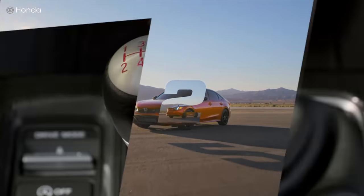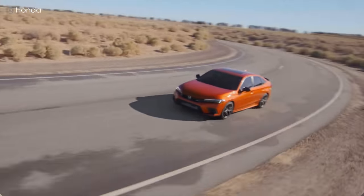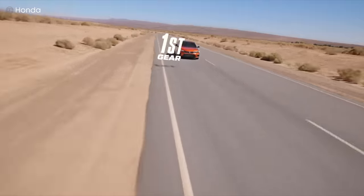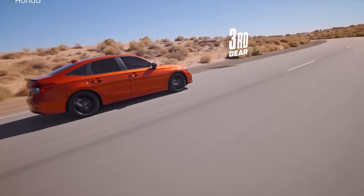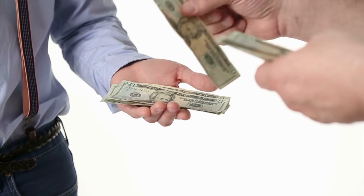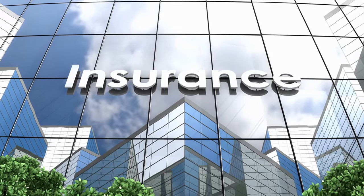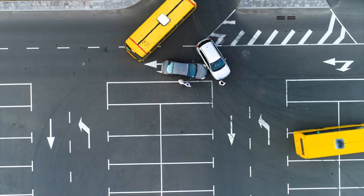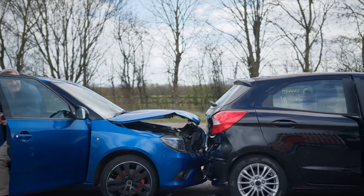Today we're looking at tricks to cut your car insurance costs. We'll also look briefly at how car insurance even became a thing and how it's evolved over the years. When you're paying your premium, you might have that thought that maybe you can get by without car insurance, but when an accident happens, boy are you glad you have it. So how can you protect yourself while minimizing your costs?